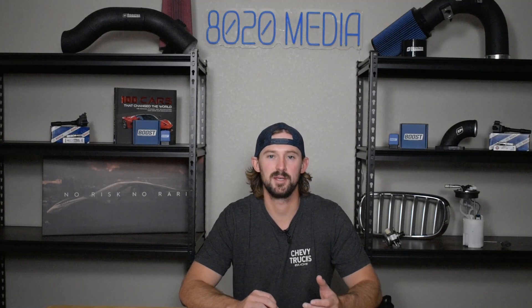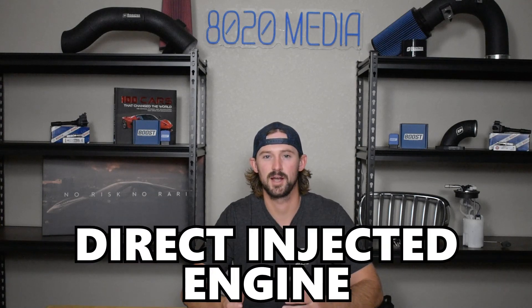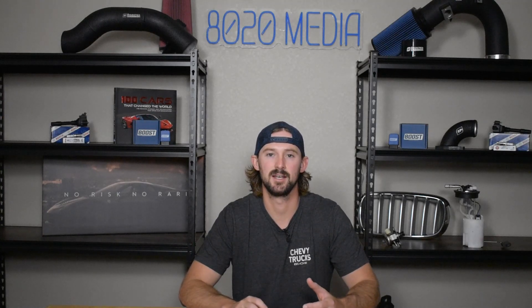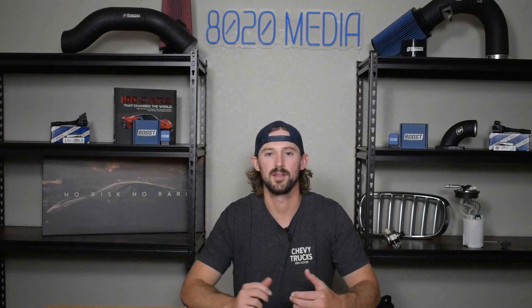Most of the problems here tend to be with the fact that this is a direct injected vehicle that comes with a number of what I would call common problems, but they do tend to be more so maintenance items and things to be aware of rather than things that would cause any concern for owning one of these.